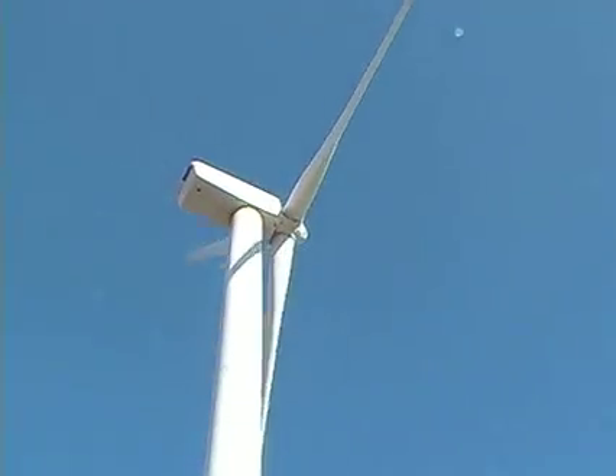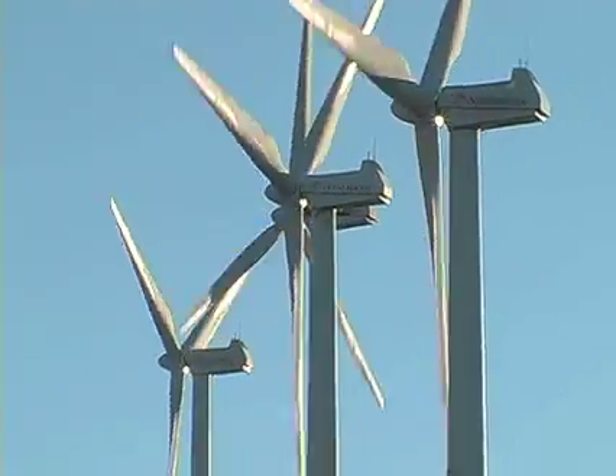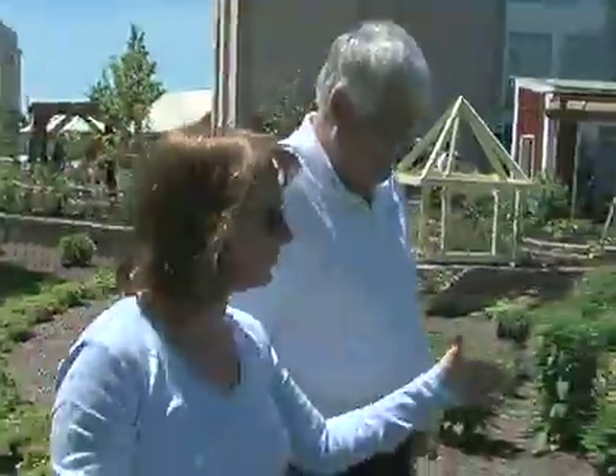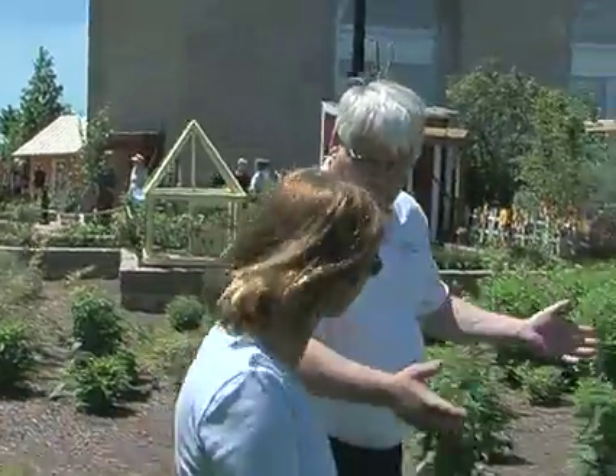The large blades of traditional windmills have been known to kill birds and bats, and because they move much faster than wind speeds, they can be noisy. But Hess says the wind spire's vertical axis wind turbine is not only very quiet, but also bird-friendly, because it only spins at 2.5 times the speed of wind so birds can see it.